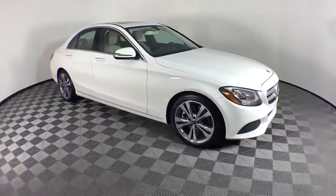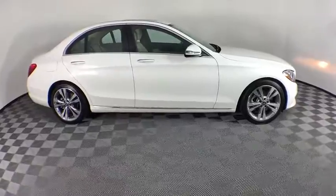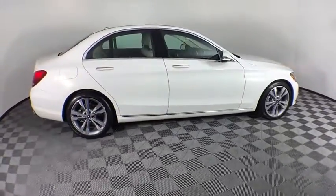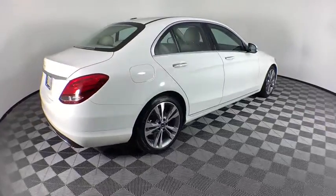Come test drive the 2018 Mercedes C-Class. Standing the test of time means never standing still. The C-Class is a stylish performer that embodies sophistication and intelligence.